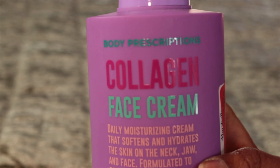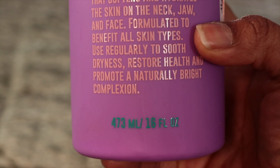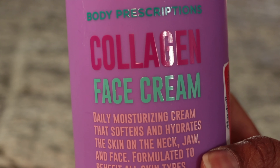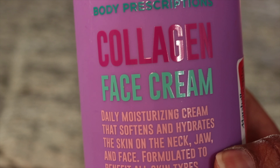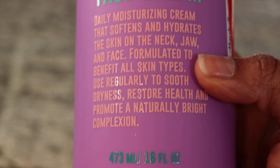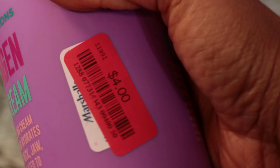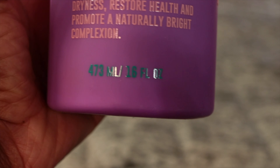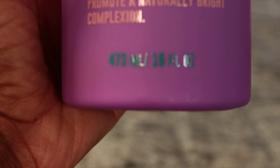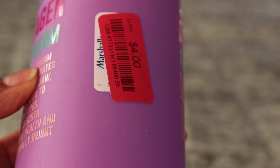Next, I bought this collagen moisturizing face cream. It's good to have something like this — if you get up in the morning going to work, you just put it in your hand and go. Not everybody can afford expensive facial items. I paid $4 for this huge bottle — it's 16 fluid ounces. It's called collagen face cream; if you see something similar, just grab it. This one is from Marshalls.